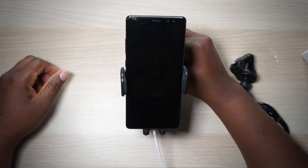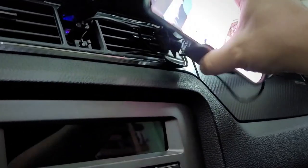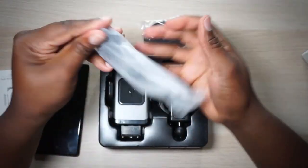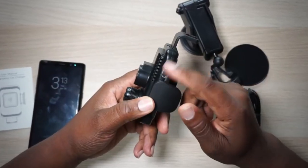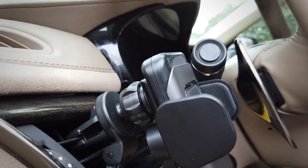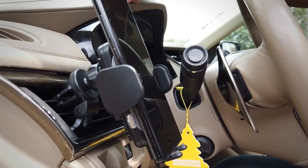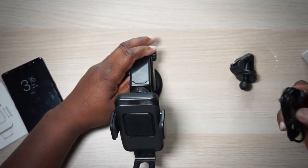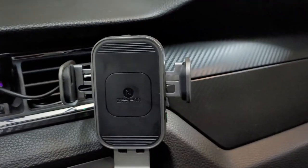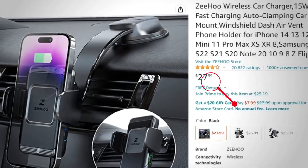When you're ready to remove your phone, simply tap the side button and the arms release. The Zihu wireless car charger has built-in over-current protection, over-voltage protection, and short-circuit protection to ensure your phone stays safe while charging. With its sleek and compact design, it won't take up too much space on your dashboard. Its smart design, fast charging capabilities, and safety features make it a valuable addition to any car. It costs about $28.